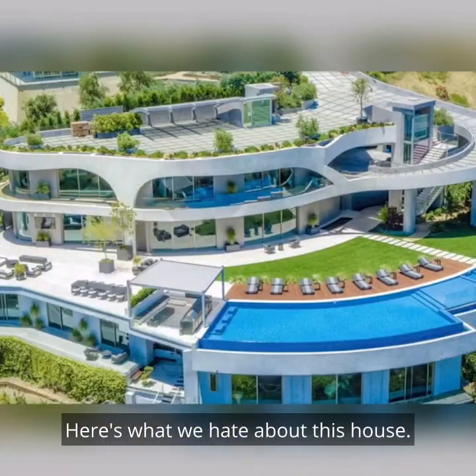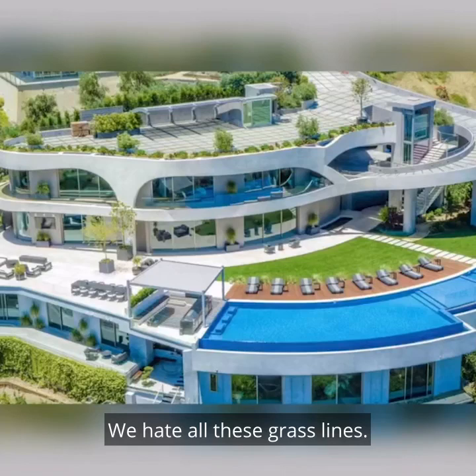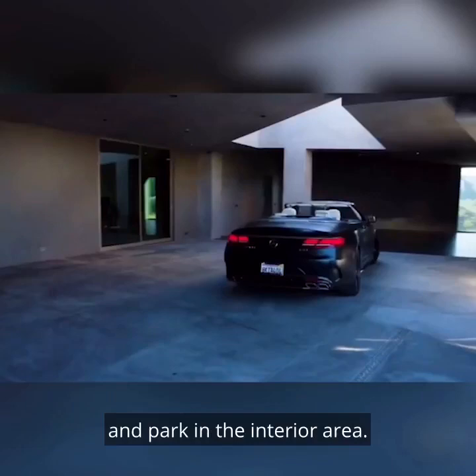Here's what we hate about this house. We hate the curb appeal — there's actually no curb appeal because it's all on the side of this mountain. We hate all these grass lines. From what I can tell, that upper area is a parking lot, and if you want to go inside, you go down this ramp and park in the interior area.